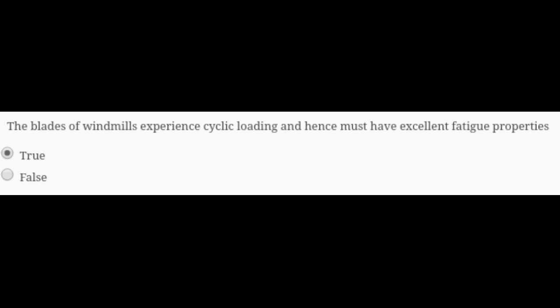The next question is: do the blades of a wind mill experience cyclic loading and hence must have excellent fatigue properties? It is true. The proof is displayed on the next page. Fatigue is very important for most structures facing cyclic loading, and a wind turbine is a classical example of this. So it is true.